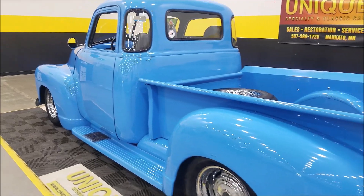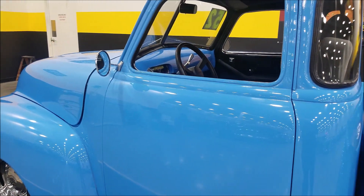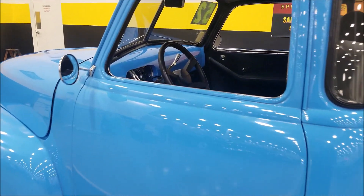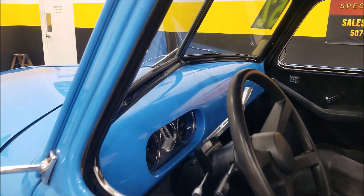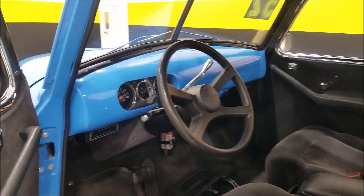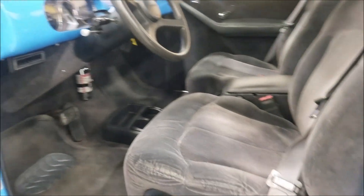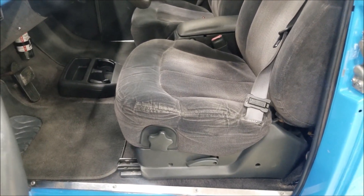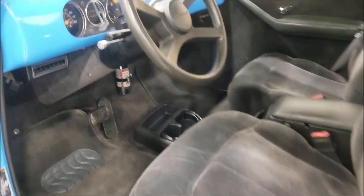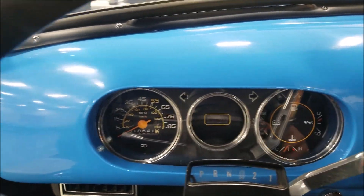It also has dual electric fans up front for cooling and electronic door poppers — I have the key fob in the truck, so I'll just reach in to open the door. Both the driver and passenger side poppers work. It also has power windows and those are in working order. You can see what I mean by the later-model GM bucket seats.